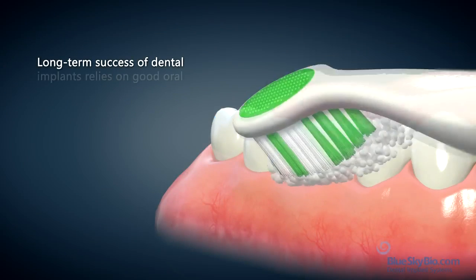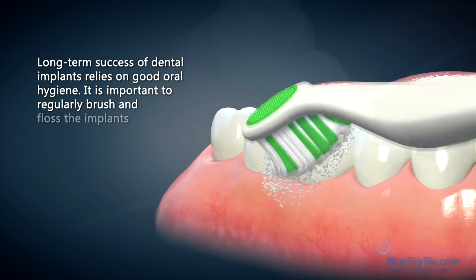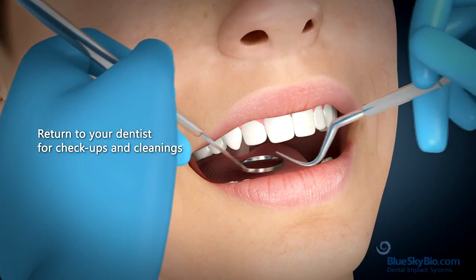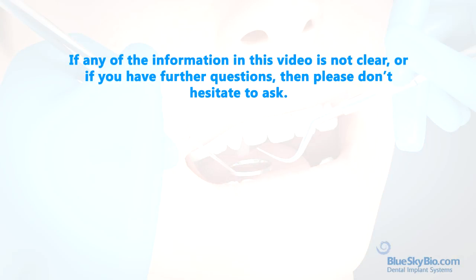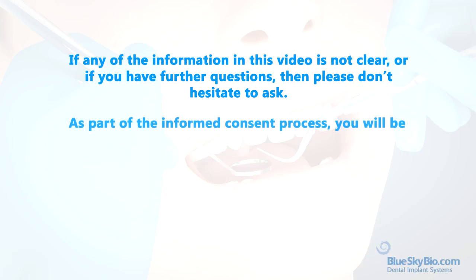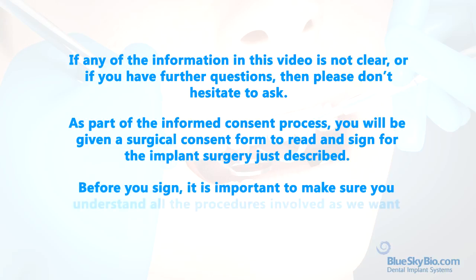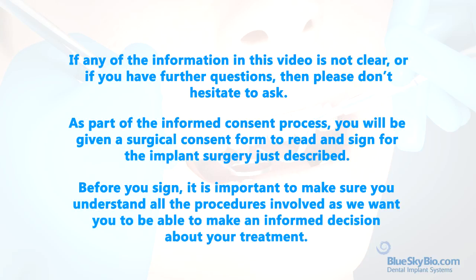Long-term success of dental implants relies on good oral hygiene. It is important to regularly brush and floss the implants and to return to your dentist for check-ups and cleanings. If any of the information in this video is not clear or if you have further questions, please don't hesitate to ask. As part of the informed consent process, you will be given a surgical consent form to read and sign for the implant surgery just described. Before you sign, it is important to make sure you understand all the procedures involved, as we want you to be able to make an informed decision about your treatment.